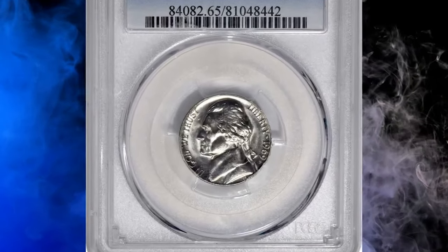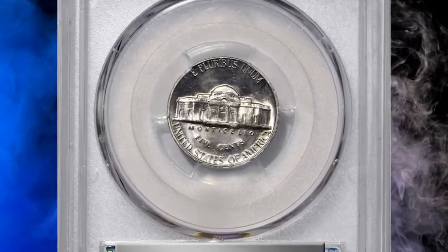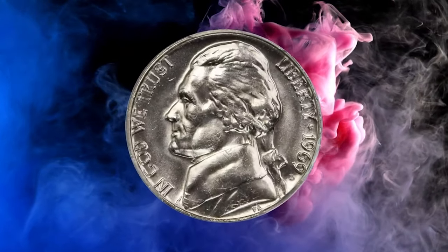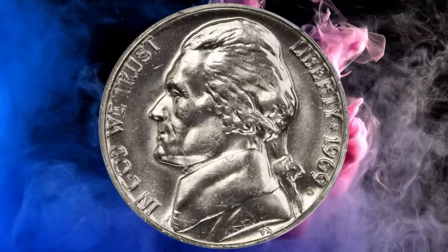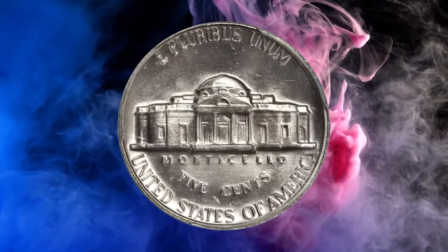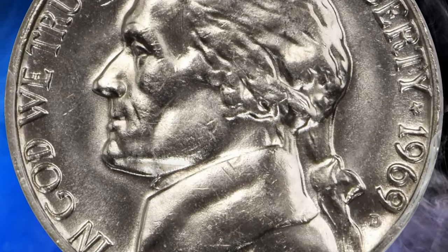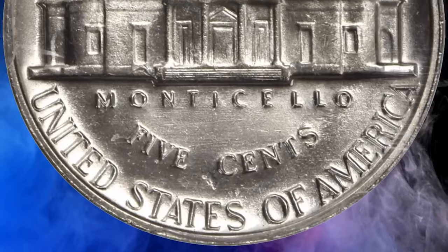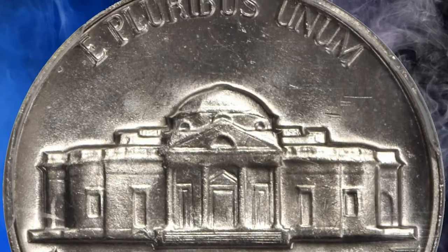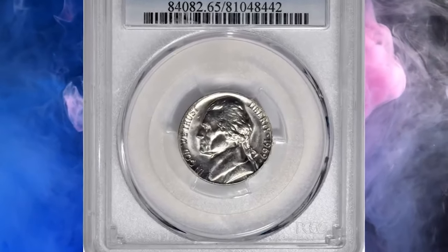Moving on, this is a 1969-D Jefferson nickel in MS65 condition with full steps. While the earliest days of U.S. coinage boast the greatest density of true rarities, even the modern era of U.S. numismatics has its fair share of exciting treasures to reward collectors adventurous enough to cherry-pick. Among these underrated scarcities is the full step 1969-D Jefferson nickel, though mintage figures confirm that no Jefferson nickel is anywhere approaching rare in an absolute sense.